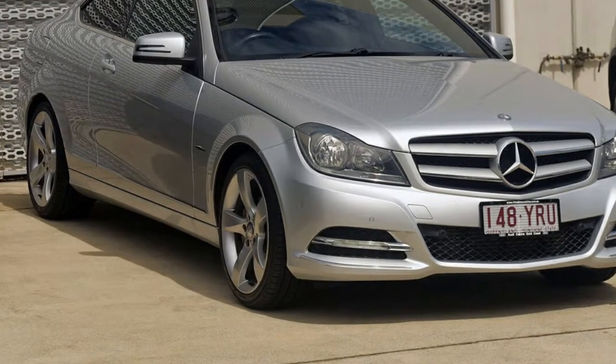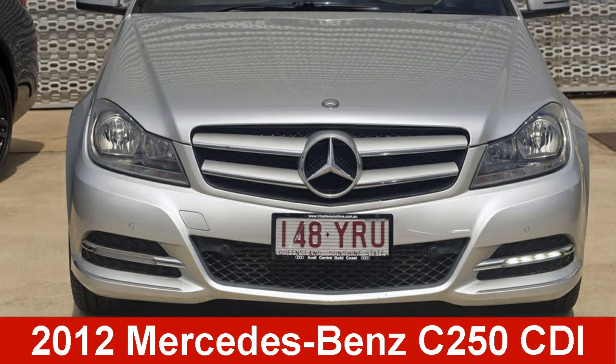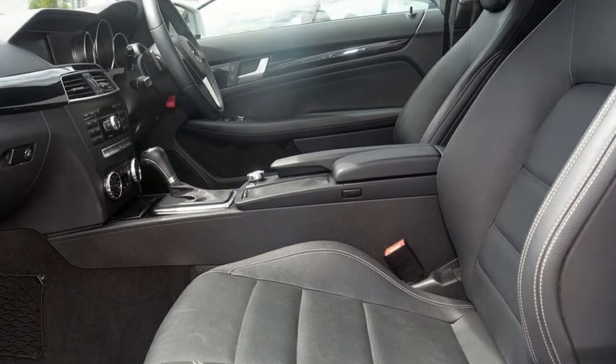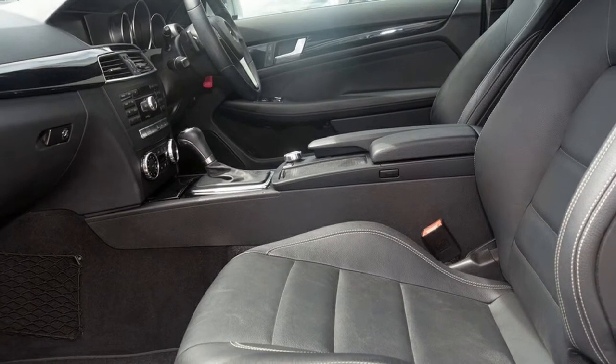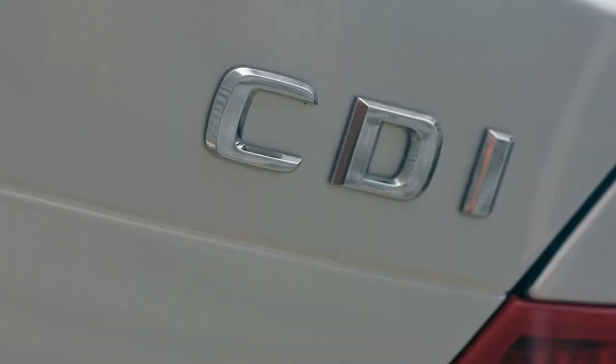We are proud to offer you this great value 2012 Mercedes-Benz. This has a reliable 2.1-litre engine and a smooth shifting automatic transmission. The attractive silver exterior is complemented by its stylish interior.